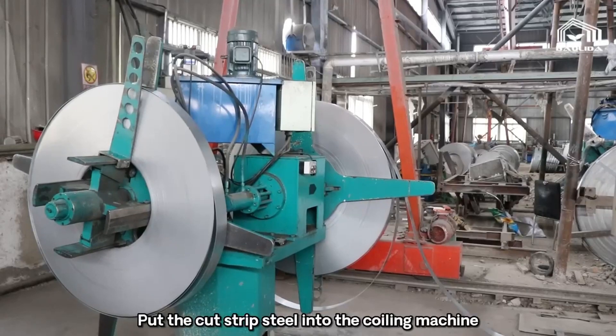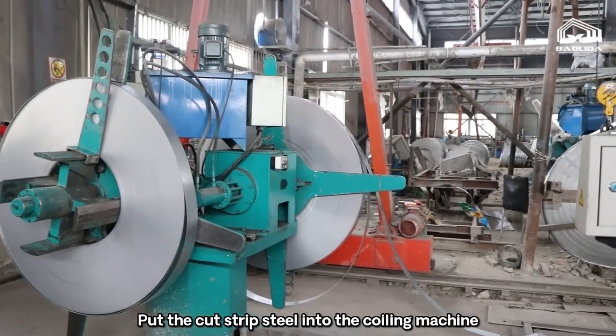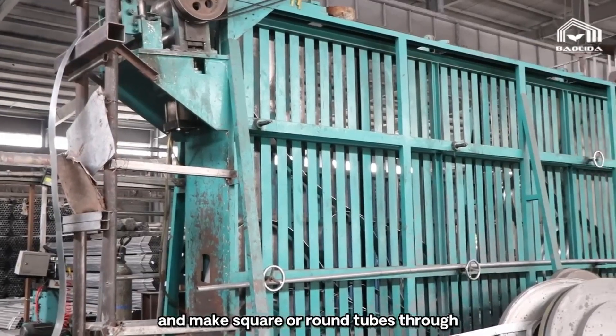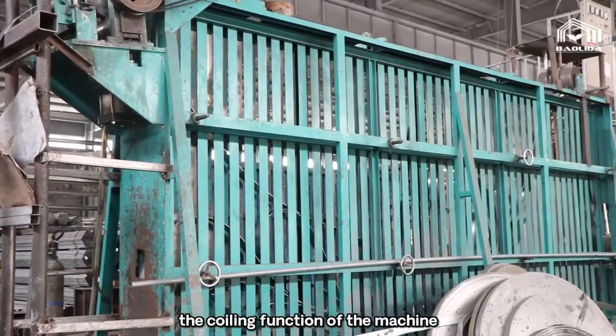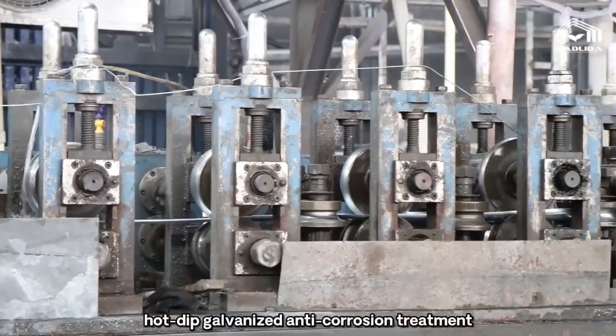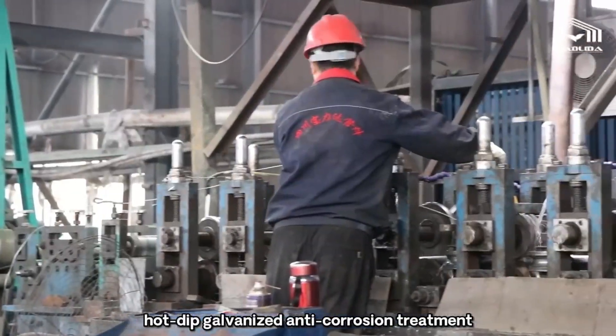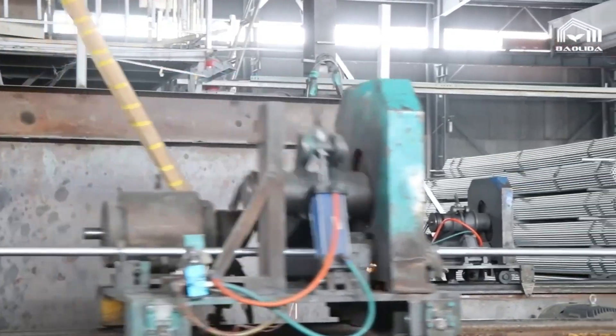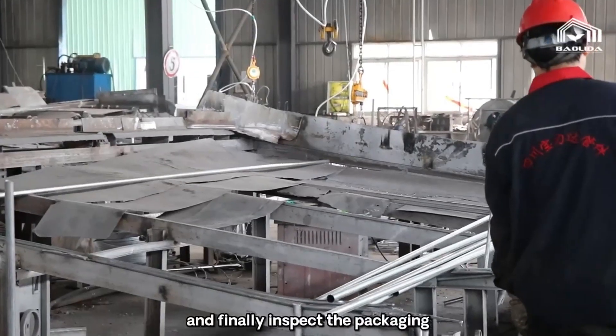We put the cut strip steel into the coining machine and make square or round tubes through the coining function of the machine. Then we straighten, hot-tip galvanize, and apply anti-corrosion treatment, and finally inspect and package the product.